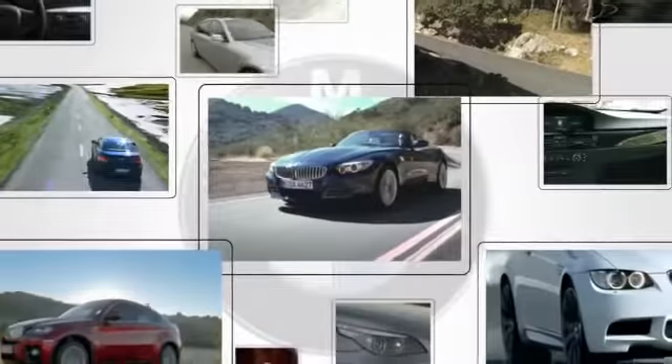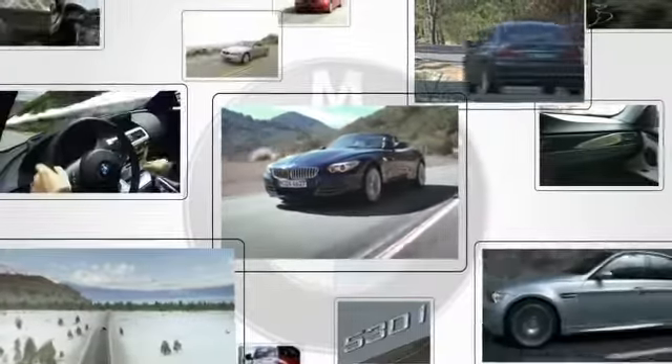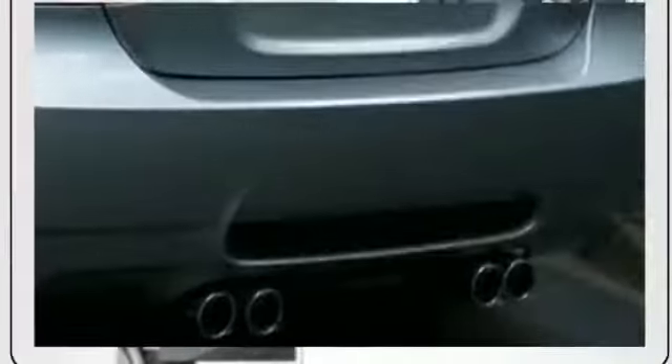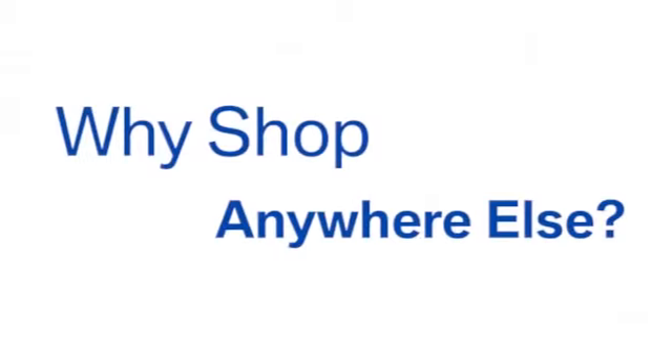Whether you're in the market for a budget car or a sporty High Line, you'll find it on Kane BMW's 10-acre lot. With over 500 vehicles on sale every day, a friendly professional staff, and a fun hassle-free experience, why shop anywhere else?